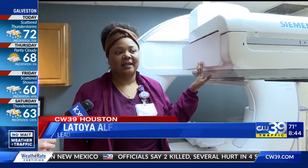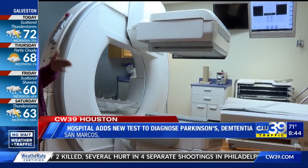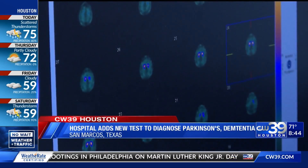This machine here is a gamma camera — it picks up radiation. This is where they'll get images of the patient's brain, rotating around their head for 30 minutes. The results are then sent to a neurologist to examine.